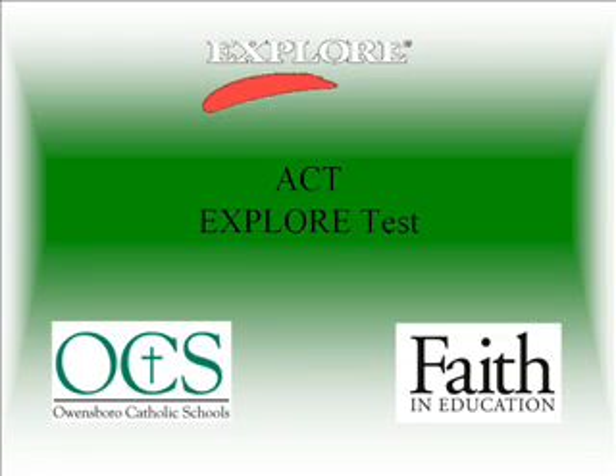EXPLORE is the entry point into ACT's educational planning and assessment system. EPAS also features PLAN in grade 10 and ACT in grades 11 and 12. EXPLORE combines curriculum-based tests in English, Mathematics, Reading, and Science with career exploration, instructional support, and evaluation components.